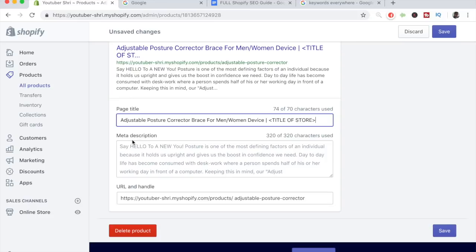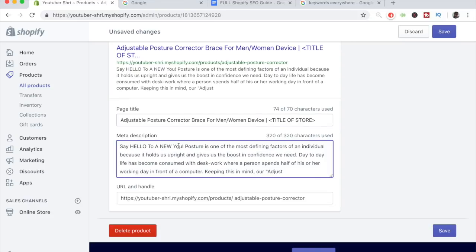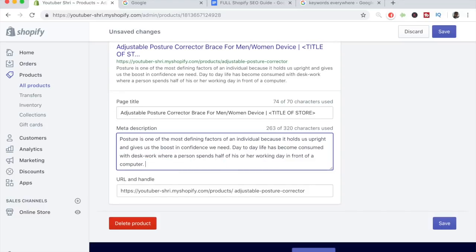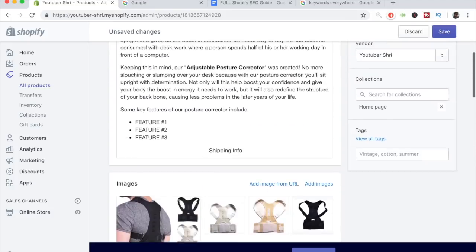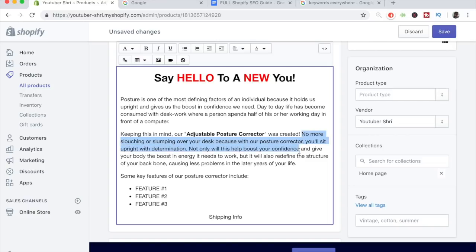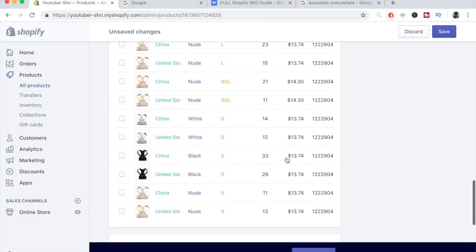Now that the page title is done, it's time for the meta description. The meta description needs to have a lot of keywords related to the product if you want to rank high. We'll delete the auto-generated part and write something better. The current text says 'posture is one of the most defining factors of an individual because it holds us upright and gives us the boost in confidence we need. Day-to-day life has become consumed with desk work.' Let's pull some content from the original description about the posture corrector and back problems and paste it into the meta description field.